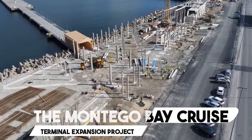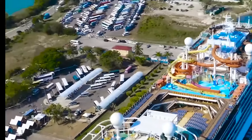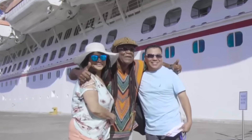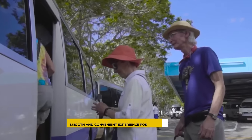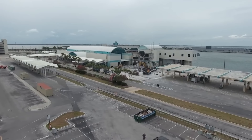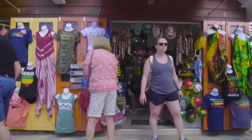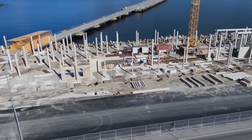Number 5: The Montego Bay Cruise Terminal Expansion Project. This massive $200 million project is set to transform the Montego Bay Cruise Terminal, significantly increasing the port's capacity to accommodate larger and more luxurious cruise ships. Highlights include a brand-new pier designed to impress visitors and a state-of-the-art parking garage for passengers. The expansion aims to turn the terminal into a vibrant hub capable of welcoming up to 3,000 passengers daily, with the project expected to be completed by 2024, positioning Montego Bay as a magnet for even more cruise ships.